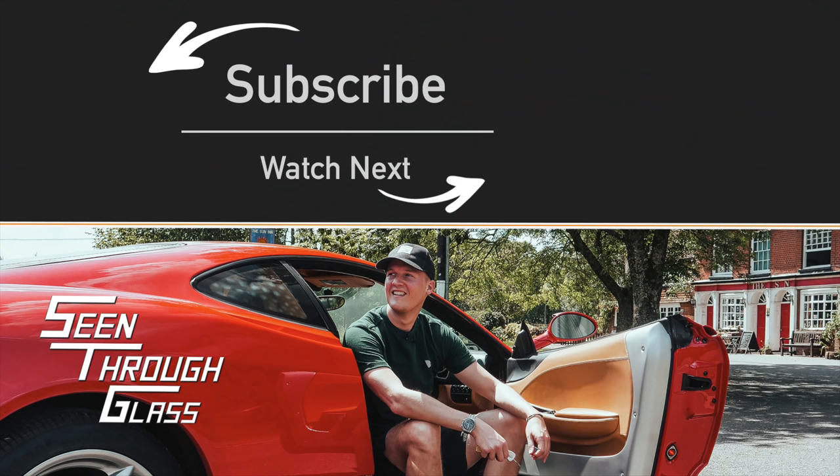All right, guys, I'll see you next time.